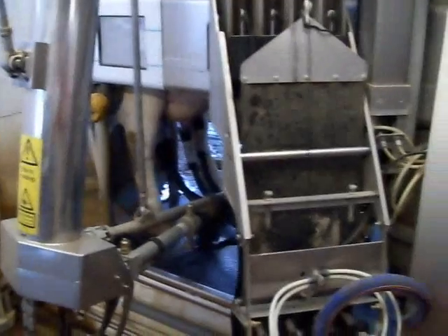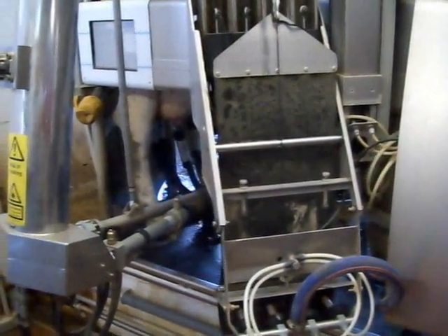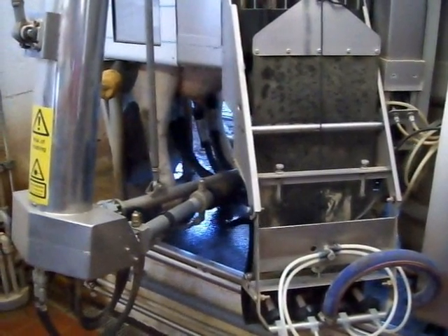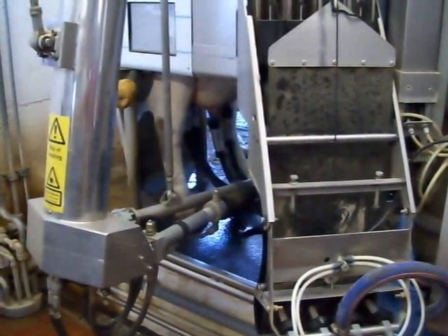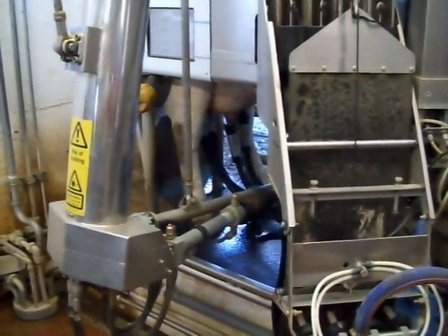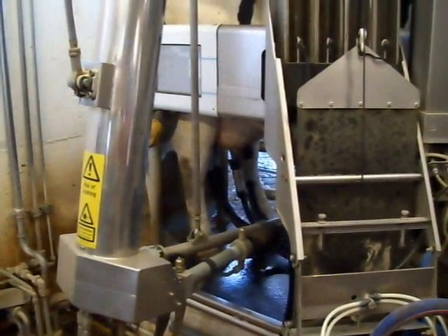What do you do if you have a three-teat cow? It'll milk three-teat cows, two-teat cows — you put the information in the computer. I actually saw a one-teat cow being milked here. She didn't stay for the next lactation, but they milked her out for the rest of that lactation.